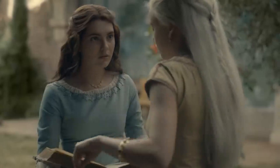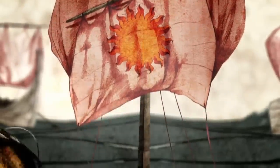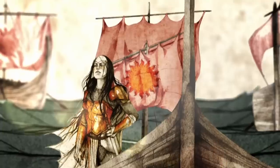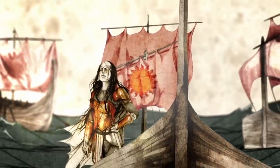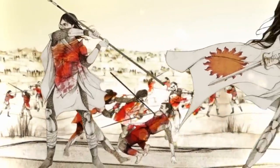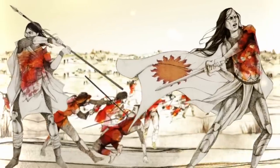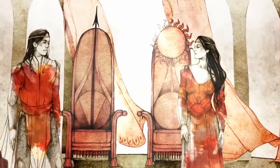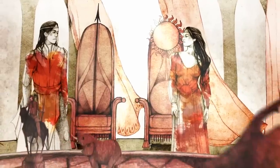Nymeria, she says, fled her Valyrian pursuers with 10,000 ships across the Narrow Sea, arrived in Dorne, and destroyed her own fleet to show her people they were finished running. She married Lord Mors Martell to unite Dorne under one flag for the first time. While few women inherited thrones on the mainland, Nymeria saw to it that lines of succession were gender-blind. After her death, her daughter ruled.